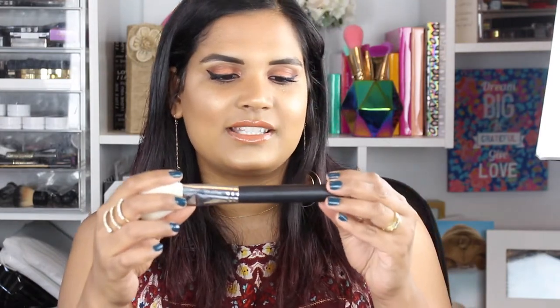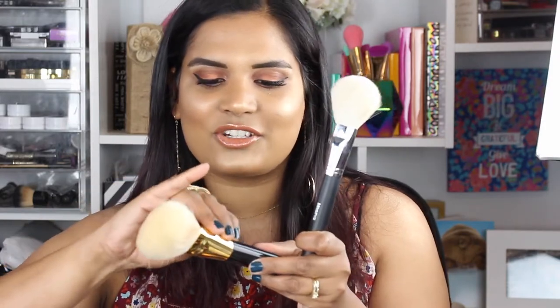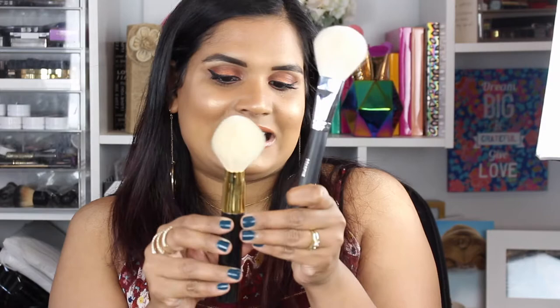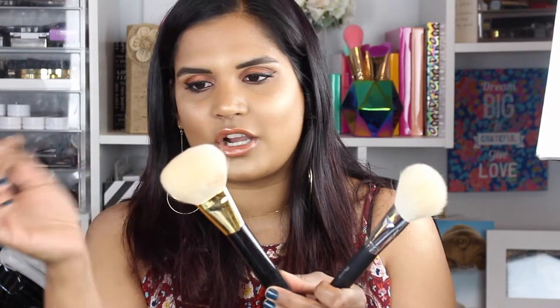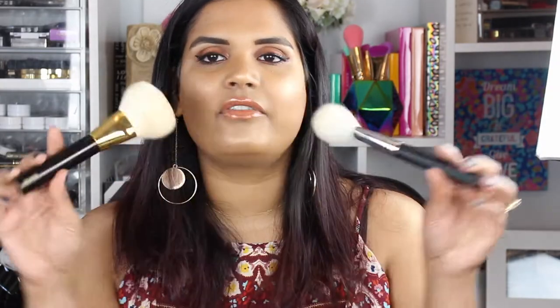This one is the Morphe M527, and it's supposed to be a dupe for a very expensive brush. That expensive brush is a Tom Ford brush — it's the only Tom Ford brush I have, but a lot of beauty gurus swear by it. I had to get my hands on it, and I'm very proud of having it in my collection.